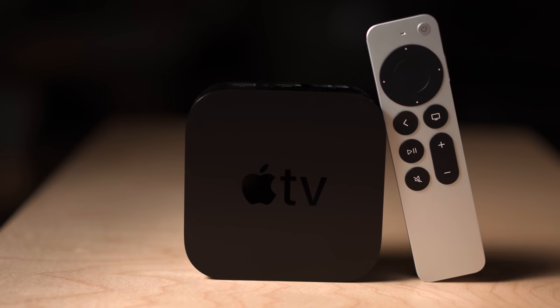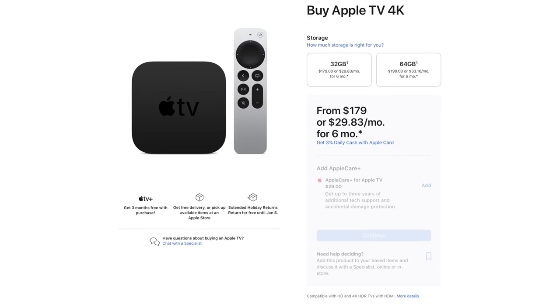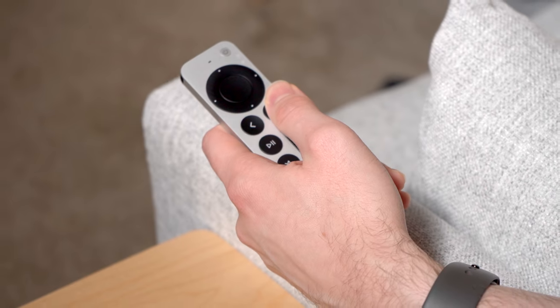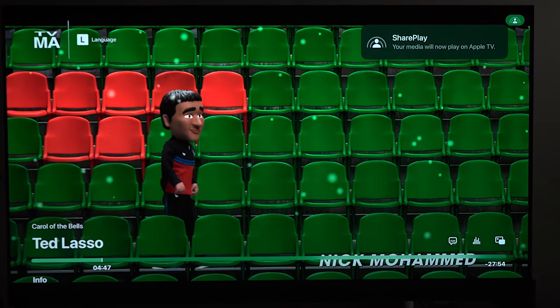The Apple TV 4K with the new Siri remote is Apple's latest top-of-the-line TV streaming device that I've been using for the past six months. I'm going to take you through what it's been like to use, the top features, any downsides, and who I recommend this device for and why it's become my personal favorite streaming device.